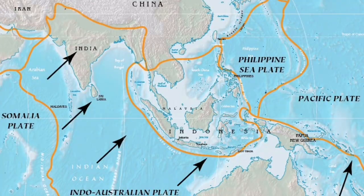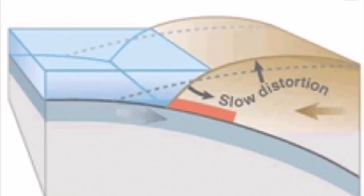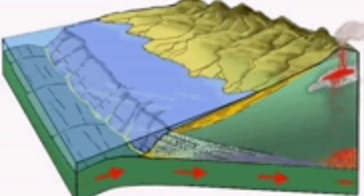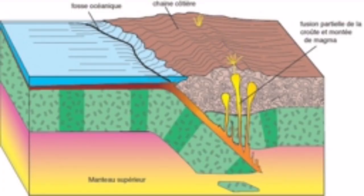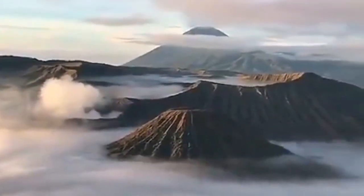This is created by the Indo-Australian plate moving and subducting under the Eurasian plate. The subduction creates a bulging through the slow distortion, which creates these islands we call Indonesia. Numerous volcanoes also exist there because of this subduction. As the plate subducts under the Eurasian plate, it melts gradually and rises back to the surface as the volcanoes that we know. This beautiful landscape always attracts people.